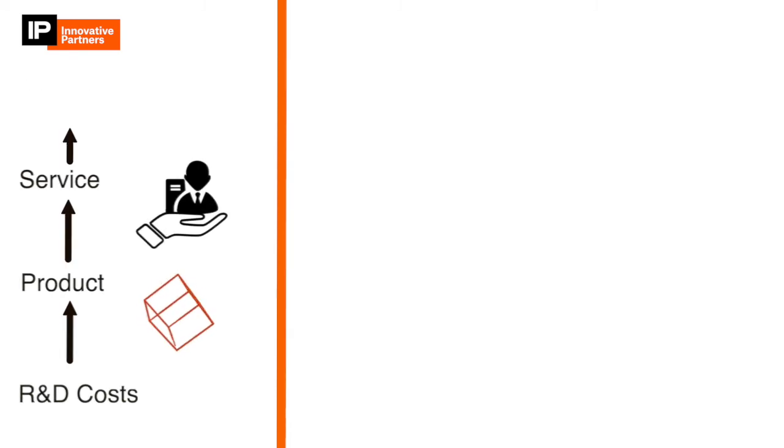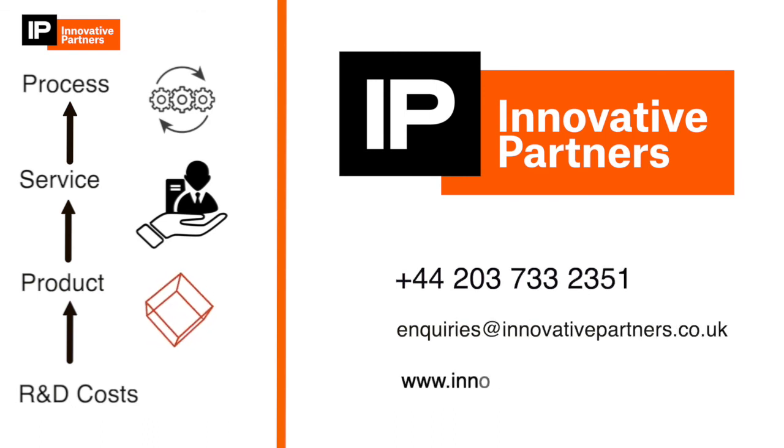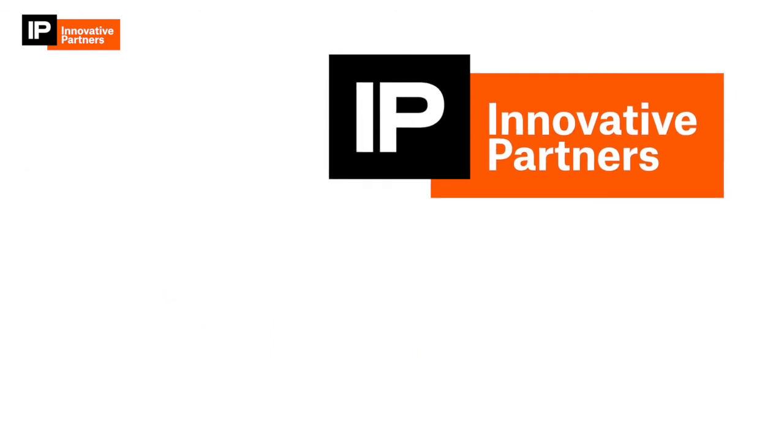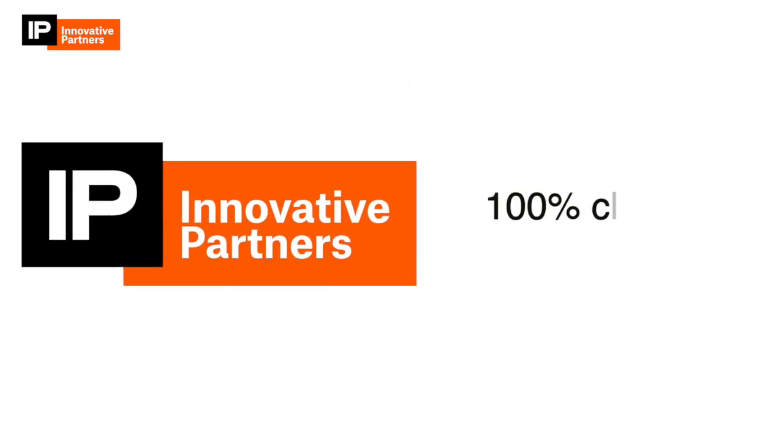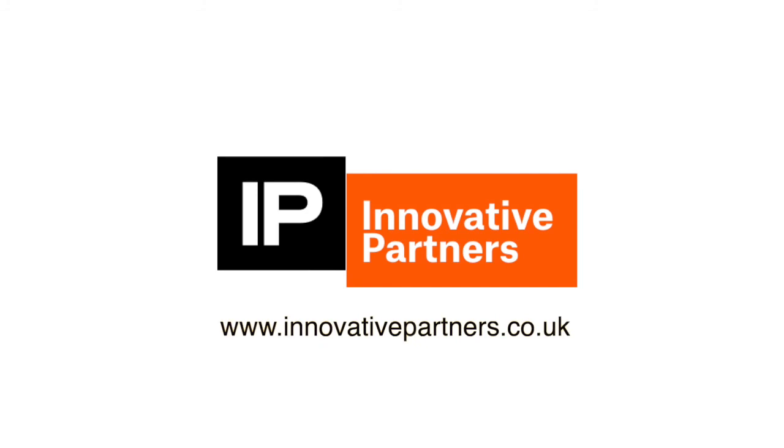If you think your SME may have spent money on the innovation of a new product, service, or process, get in touch with our team for a no-obligation consultation to see how much you could claim. Because we understand R&D, Innovative Partners has a 100% claim success rate and will handle the process from start to finish, leaving you with time to grow your business.